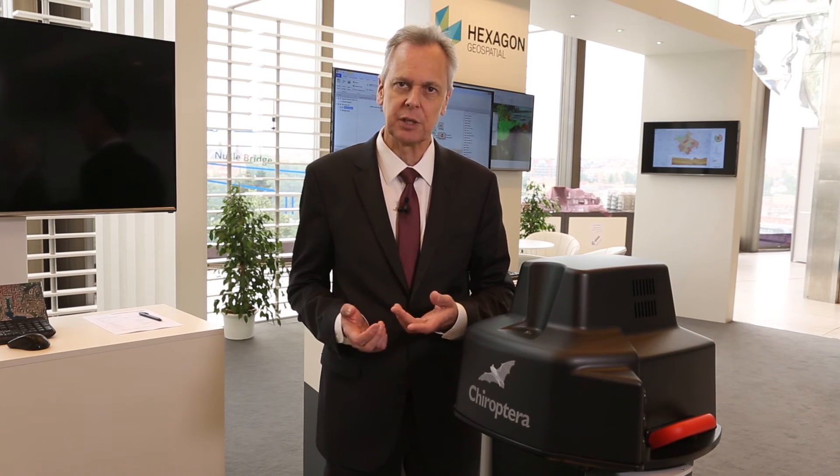Chiroptera has two channels: the bathymetric channel operating at 35 kilohertz pulse rate and the topographic channel operating at up to 500 kilohertz pulse rate. Both are based on waveform data collection and analysis, providing very accurate range measurements to the ground or to the sea floor beneath the water surface.